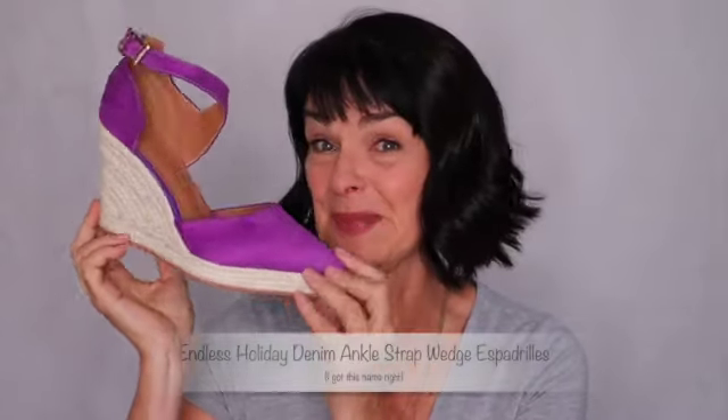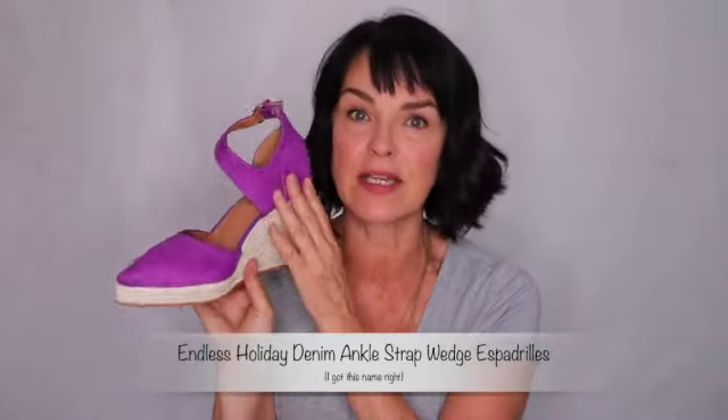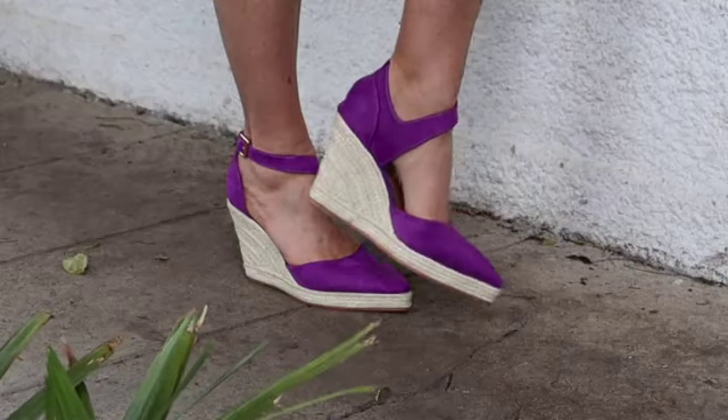The second shoe is a denim ankle strap wedge espadrille. Isn't that cute? I think the color is especially what attracted me — I think it's so beautiful. This will dress up any outfit; you could wear all gray and wear this shoe and it just wakes it right up. It also comes in black and blue if you don't particularly want purple. I wear it with skirts, jeans, longer skirts, short skirts, shorts — it's really workable and versatile. I really love the height and the lovely lift, and it's an espadrille, so it has this lovely casual material that I think is really super cute and flattering.